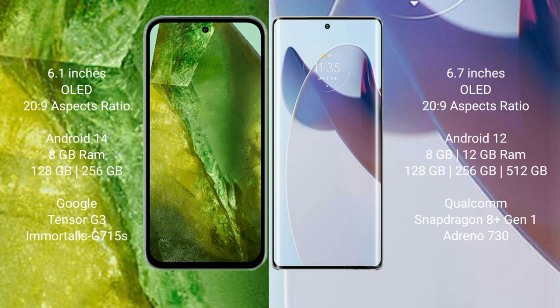The Google Pixel 8a comes with 8GB RAM and 128GB or 256GB internal storage, powered by the Google Tensor G3 processor with Immortalis G715 GPU. The Moto X30 Pro offers 8GB or 12GB RAM with 128GB, 256GB, or 512GB internal storage, powered by the Qualcomm Snapdragon 8 Gen 1 processor with Adreno 730 GPU.